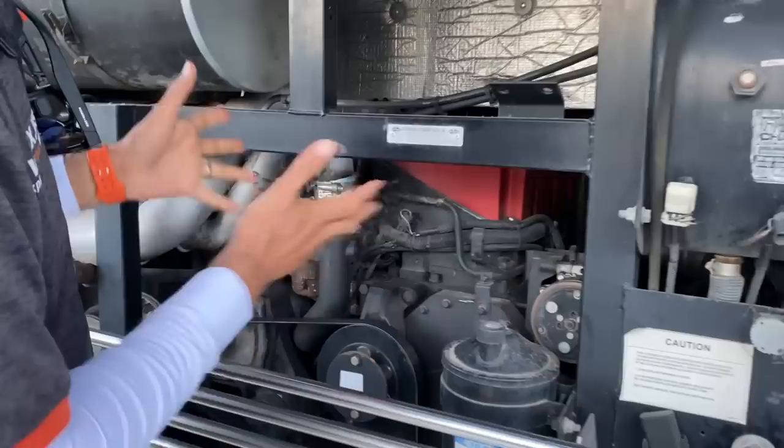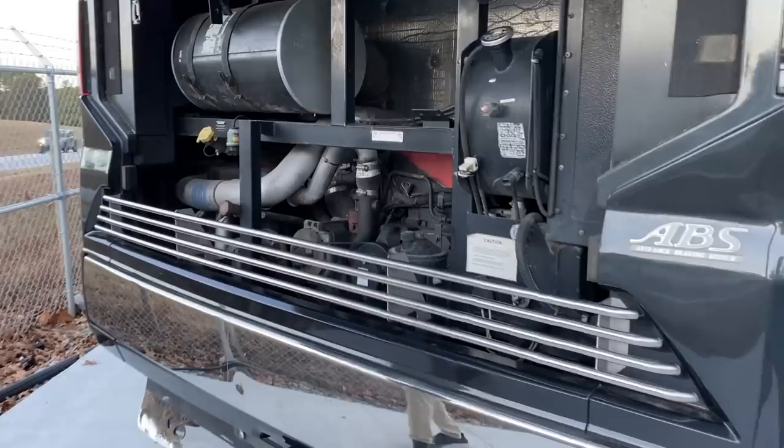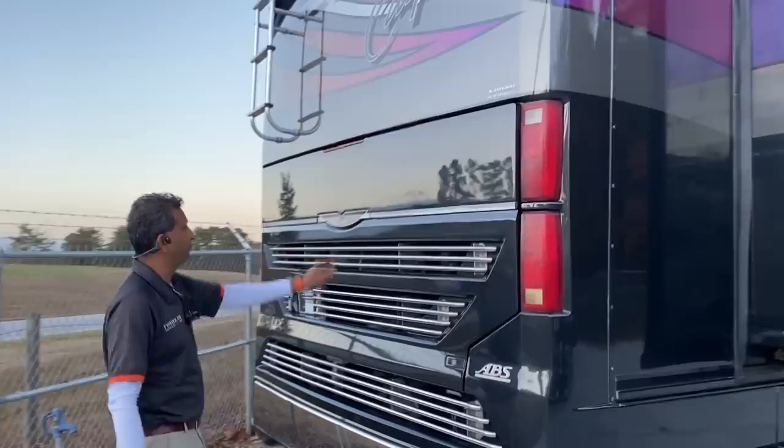The coach was serviced regularly. We've got the ISM big motor here — they called them M11 back in the days. It's the ISM 500 horse, a lot easier to work on. Everything is here: your antifreeze goes here, hydraulic fluid, all that stuff. The air filter and everything is simply serviceable right here.